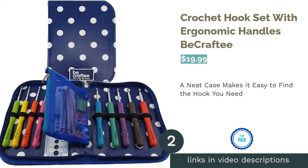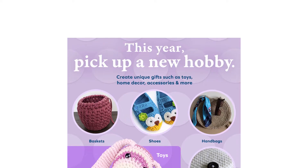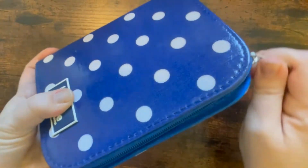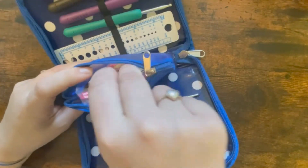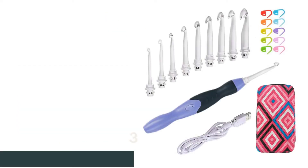The second product is the crochet hook set with ergonomic handles by Be Crafty. It comes in a neat case with individual spaces for each hook and a separate compartment for smaller items, so you can see at a glance where everything is. The color-coded aluminum hooks are smooth and easy to use, with sizes clearly stamped on the handles. However, reviewers note that the handles are too thin for arthritic hands during long sessions. Many still like the kit for its lightweight, smooth hooks and quick hook-finding convenience.